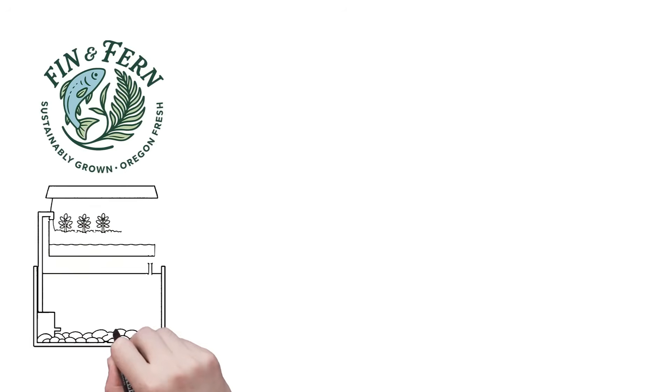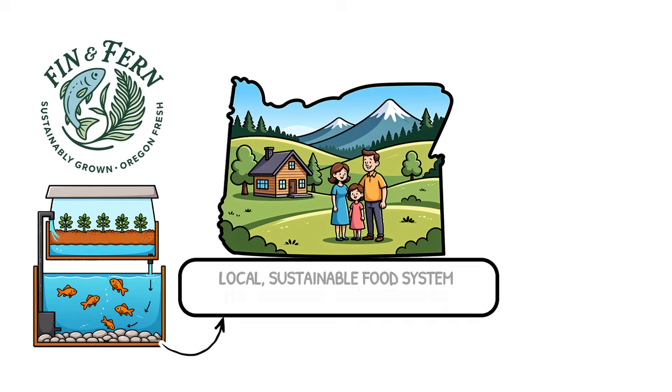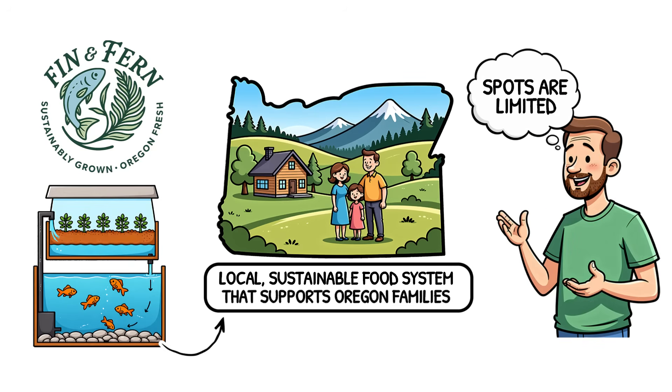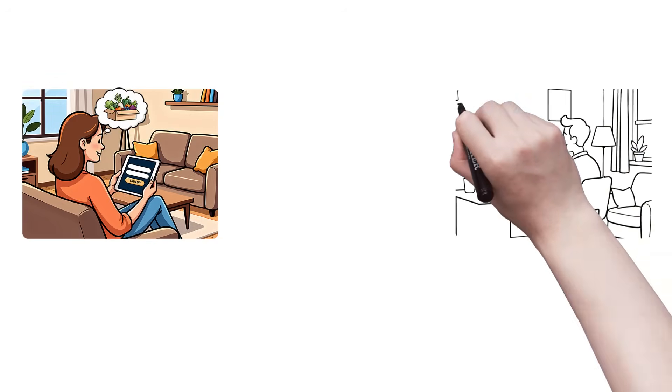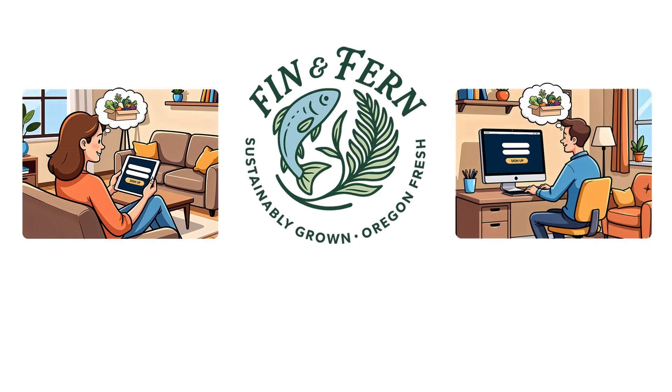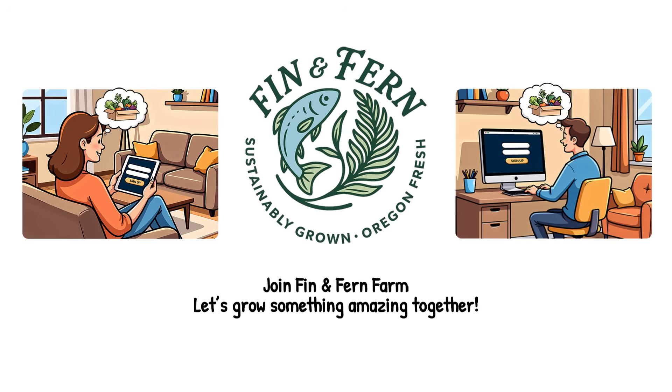When you join Finn and Fern, you're helping grow a local, sustainable food system that supports Oregon families. But spots are limited as we start our first season. Sign up below for no obligation info and be first in line for a free harvest box trial. Join Finn and Fern Farm, and let's grow something amazing together!